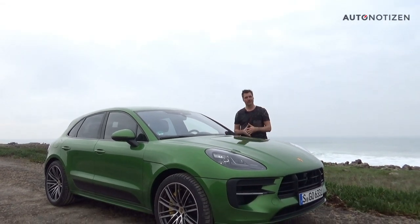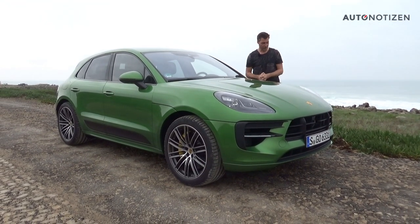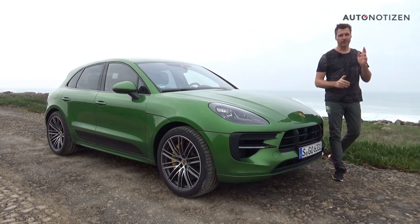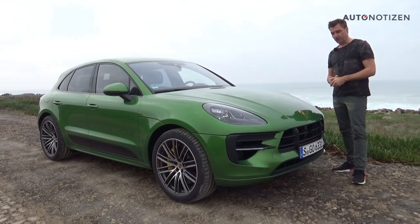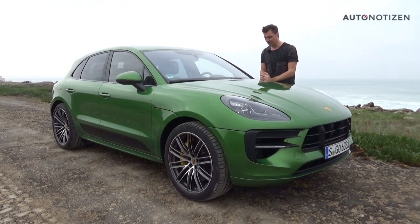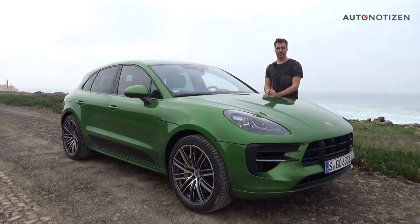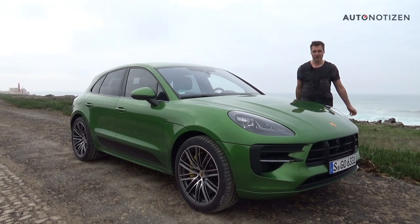Pricing will vary by market. Thank you very much for watching — this is the fourth English-language video from Autonotizen. Thanks to Andreas for filming and for explaining the engine. Let us know if you'd like to see more of Andreas, or whether we should continue these English videos. Happy to discuss it. Maybe see you next time — thank you, bye bye.